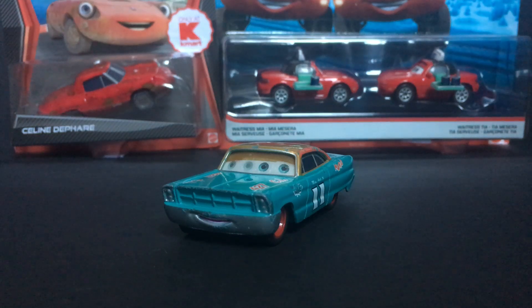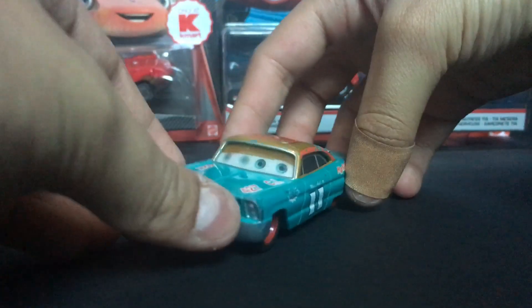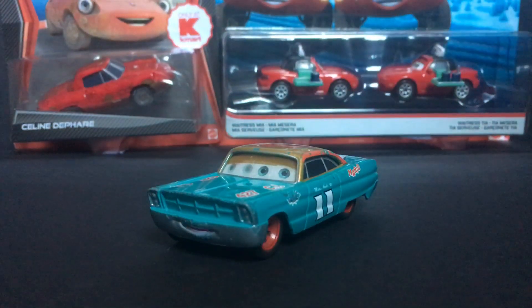Hello everybody! Welcome back to another Disney Picture Cars video on my channel. I hope you guys are having a fantastic day. In today's video, we're going to be taking a look at Mario Andretti, which was suggested to me by TH16. Thank you so much for suggesting this die-cast to me. His channel link will be in the description below.